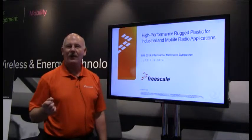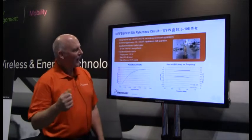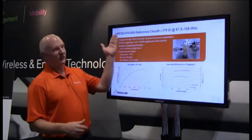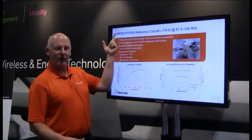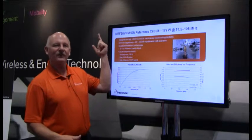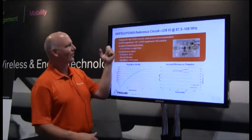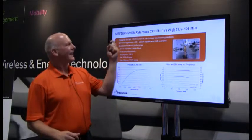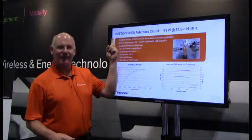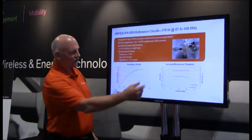We also announced some of our enhanced ruggedness overmolded plastic devices. One of the parts announced was the 150-watt part. So this is an enhanced ruggedness — that's what the E stands for. It's a sixth-generation L-DMOS part. The V stands for high voltage. It's a push-pull device tested at 500 megahertz and its P1dB compression point is 150 watts.